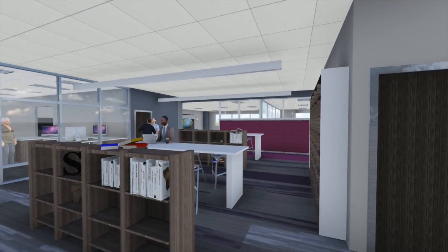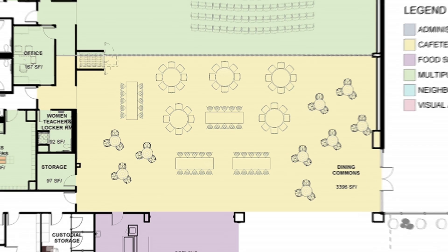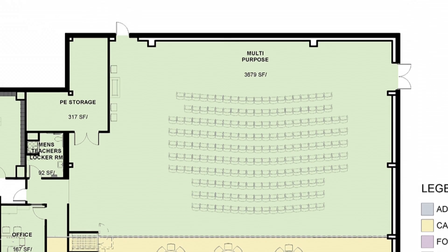We have a community room. The dining commons and multipurpose room can be opened into one large space for over 400 people, so the community can also use that room for large functions.